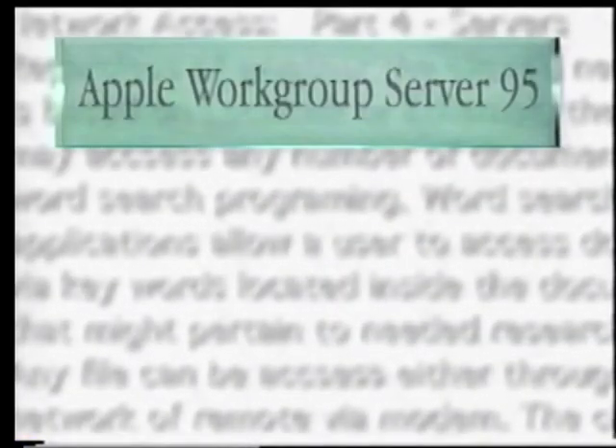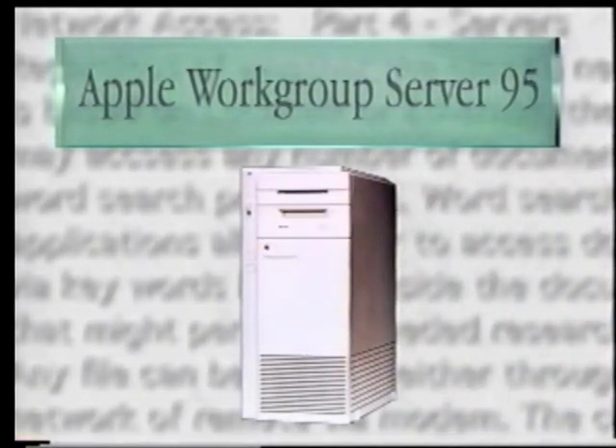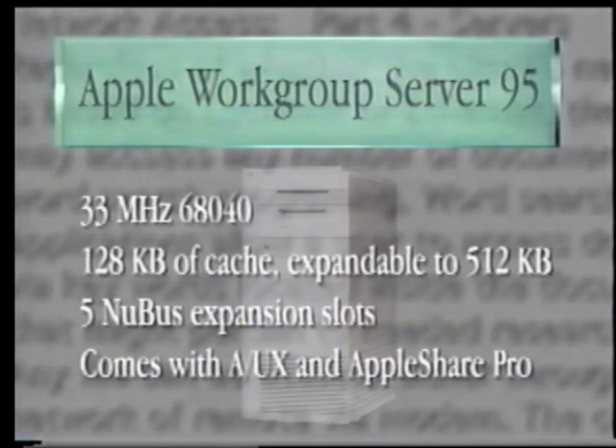The flagship product, the Apple Workgroup Server 95, is based on the Quadra 950 and comes bundled with a processor direct slot card built and designed by Apple's Enterprise Systems division for more performance and reliability. The 95 also comes bundled with the DAT drive and Retrospect Remote for backup. The operating environment on the 95 is a new version of Apple's A/UX 3.01 product.